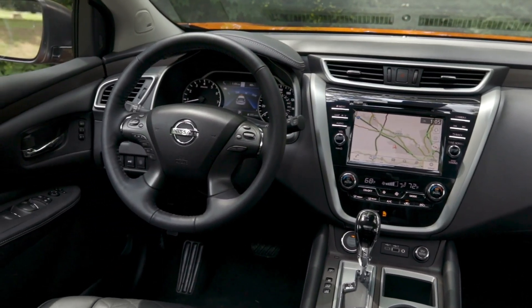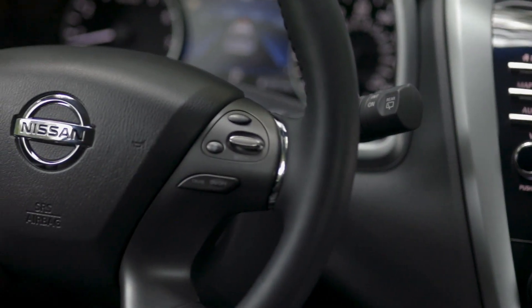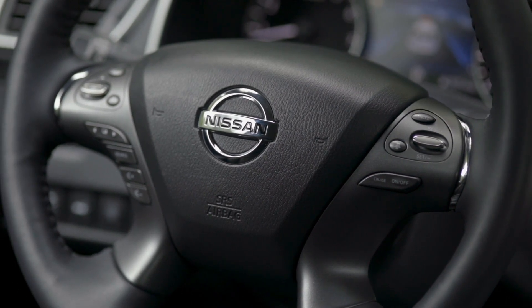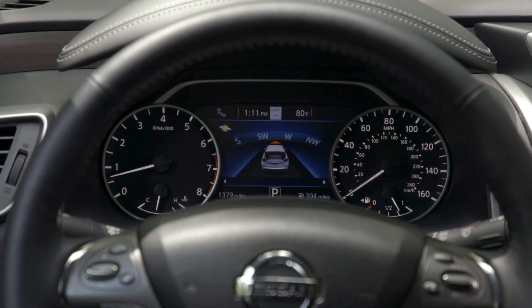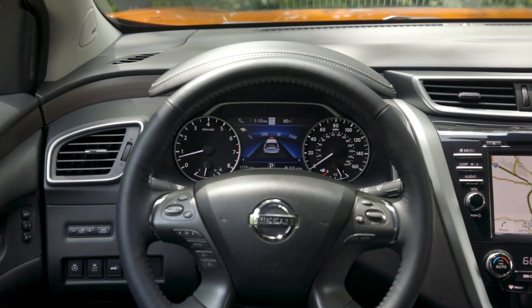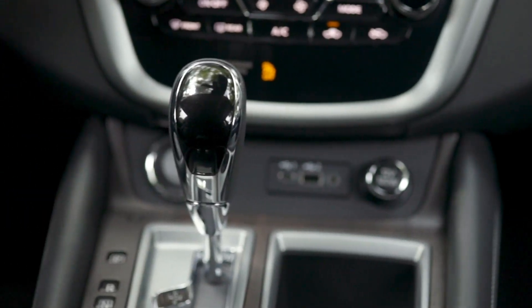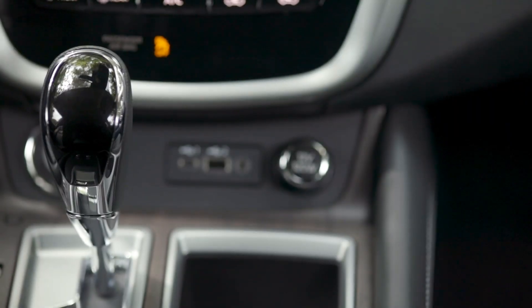Both Maxima and Murano are strengthening their positions for 2019 with new tech content such as Safety Shield 360. They also feature Intelligent Forward Collision Warning, which lets the vehicle see two vehicles ahead and provides a warning if that vehicle stops suddenly. We are also adding Intelligent Lane Intervention, which nudges the vehicle back into its lane when it strays. To top off safety, the 2019 Maxima and Murano now have 10 standard airbags.